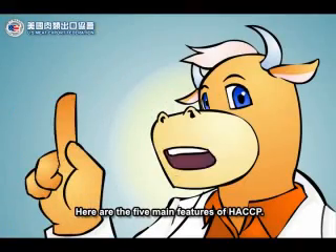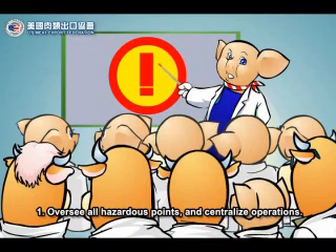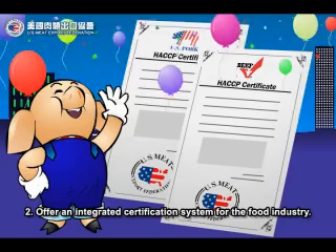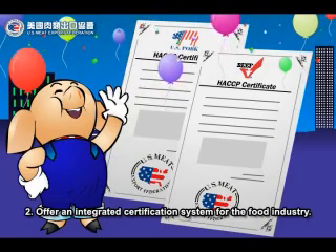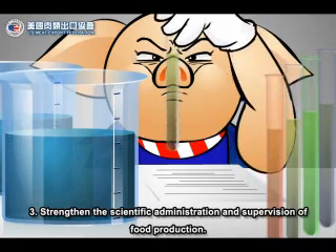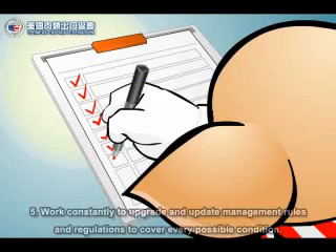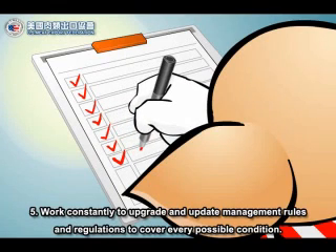Here are the five main features of HACCP. One, it oversees all hazardous points and centralizes operations. Two, it offers an integrated certification system for the food industry. Three, it also strengthens the scientific administration and supervision of food production. Four, it lets us quickly confirm and handle any accidents. Five, it constantly works to upgrade and update management rules and regulations to cover every possible condition.